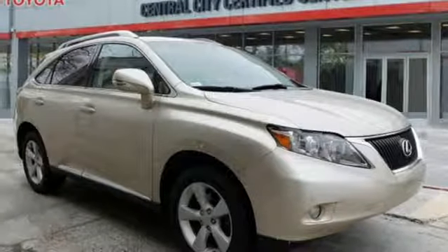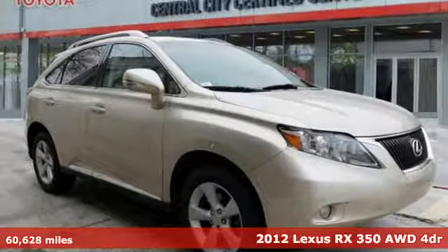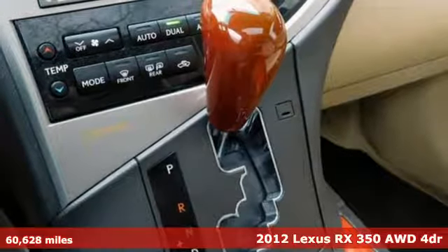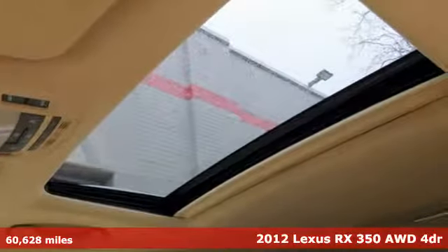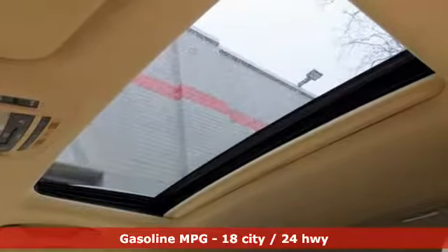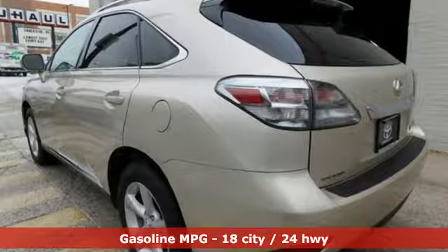It's a 2012 Lexus RX 350. This RX 350 is sophistication sharpened and luxury transformed. The untamed elegance will take you away. Plus it offers an exciting list of features.